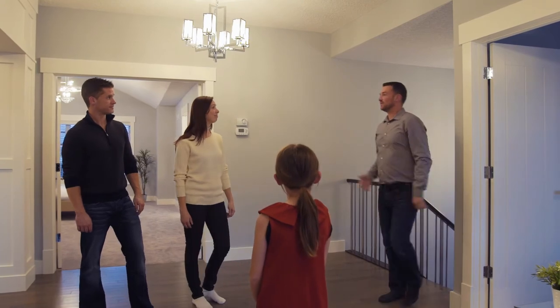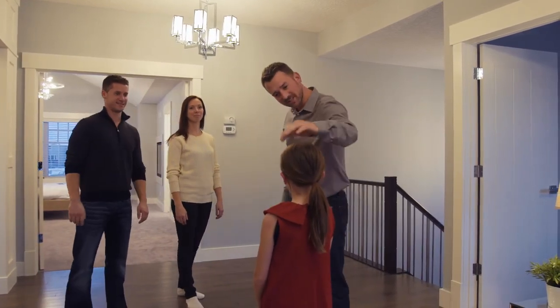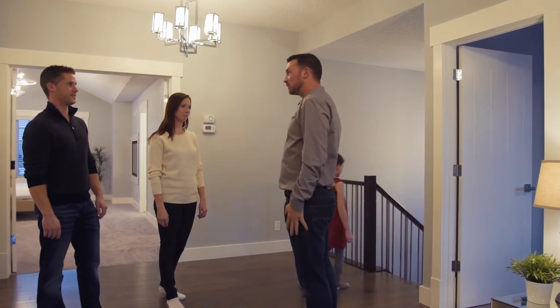Emily! Monique, Jeff — hi, nice to meet you. You can run along now, Emily. Thank you very much. I'll show you two around.